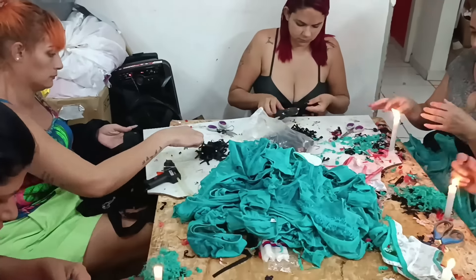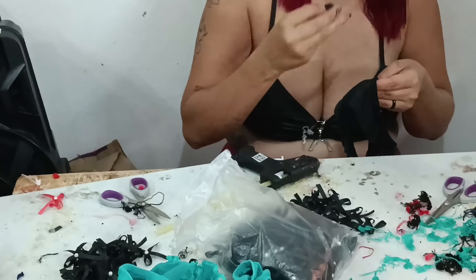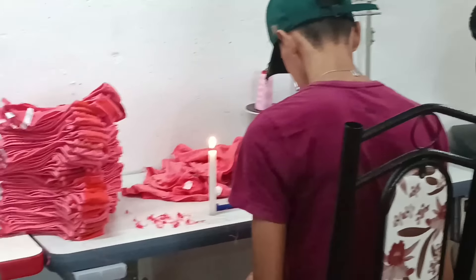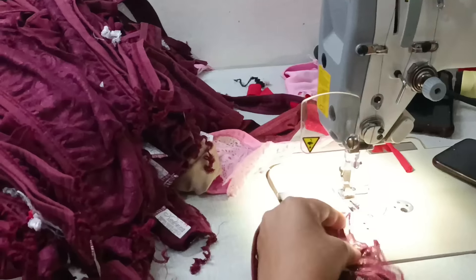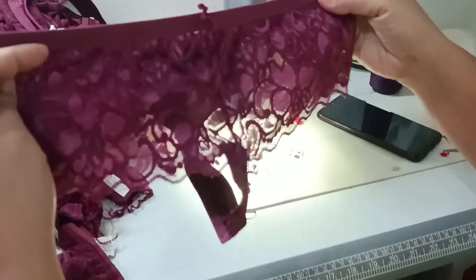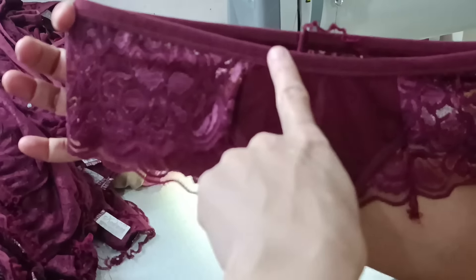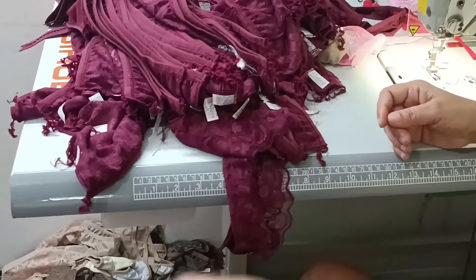Aqui também eles fazem a colagem das pedrinhas — ela já está colocando as pedrinhas na calcinha. Ainda tem mais gente tirando a linha ali também. Aqui ela está fechando a parte de trás. Que linda que fica! Após esse procedimento ainda vai pro processo de tirar a linha, depois coloca o lacinho com a pedrinha.